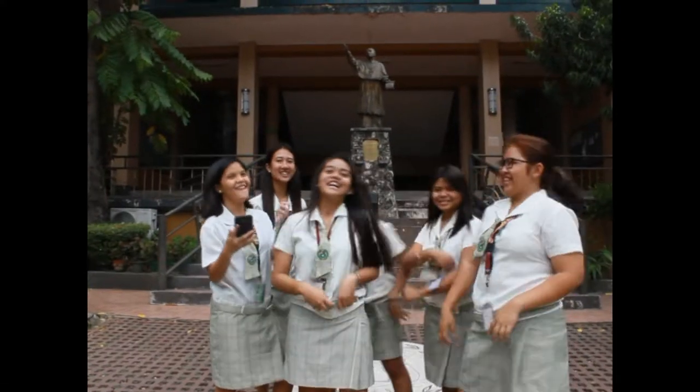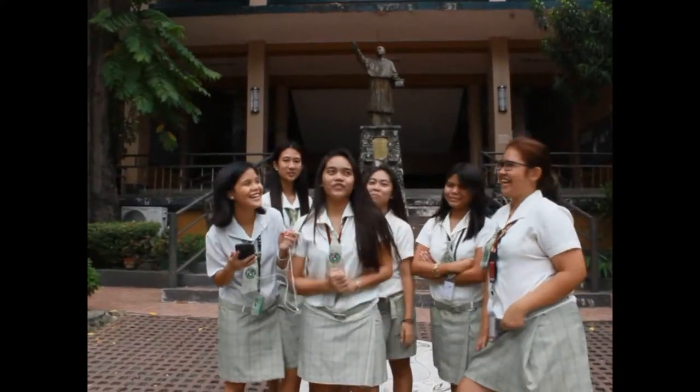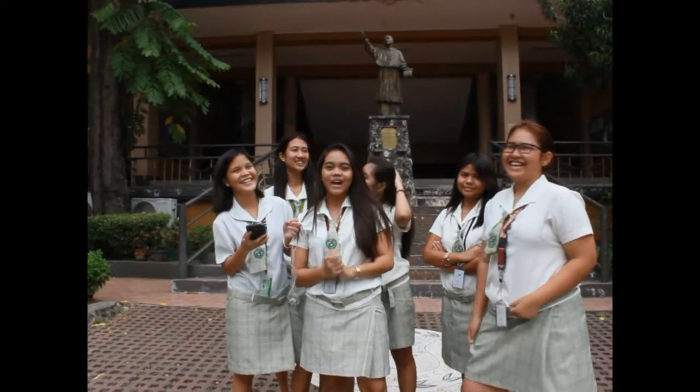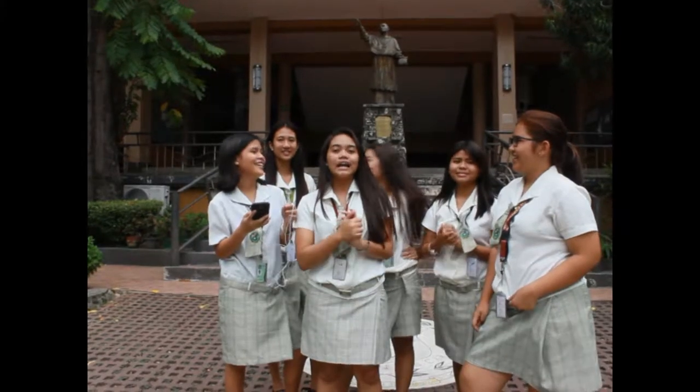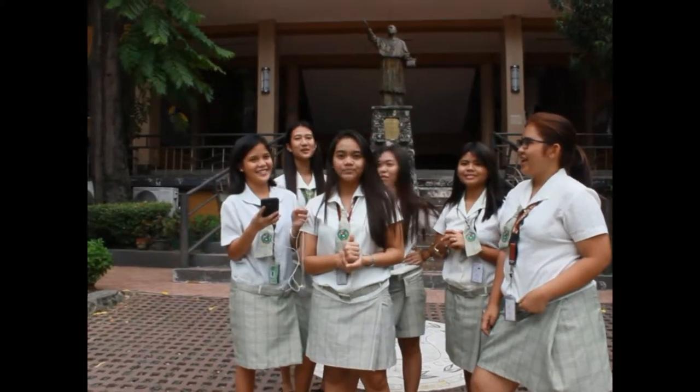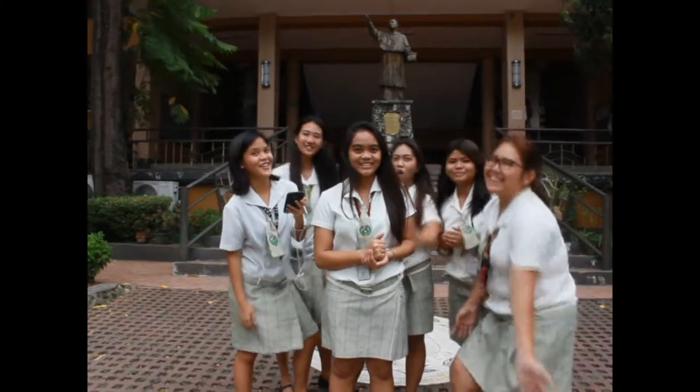Hey, hey Carolinians! So, ang niyata karun sa University of San Carlos Downtown Campus para muntan ako sa mga bisayang art na makita nato diri. So, ready na ba mo? Tara!